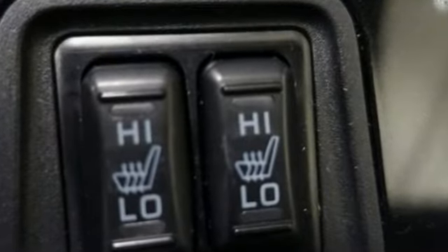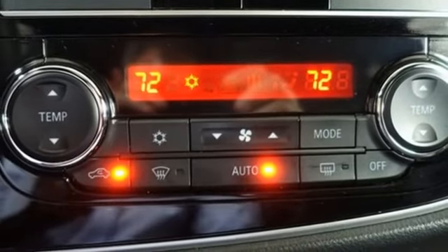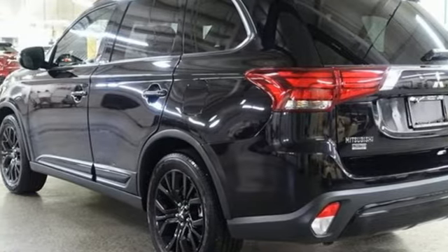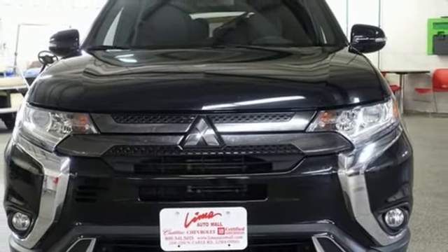Continuously variable automatic transmission, dual-zone climate control, streaming audio, front heated bucket seats, doors and push-button start proximity key, external memory control, aluminum wheels, wireless phone connectivity, and i4 engine. Hurry in today for a test drive.